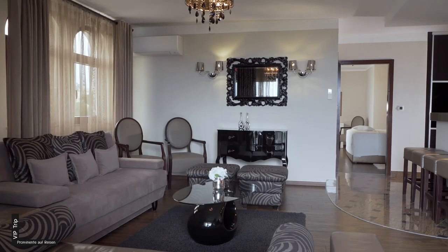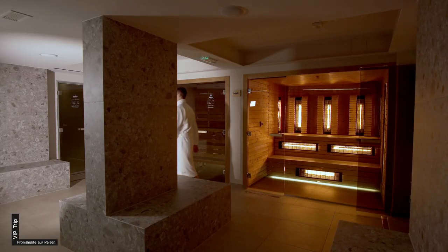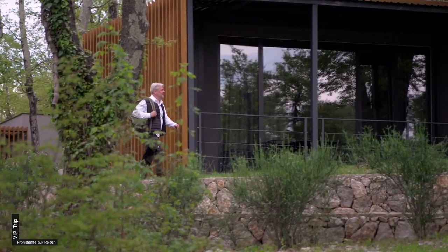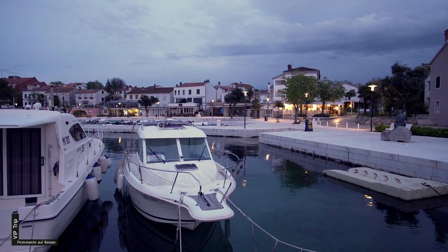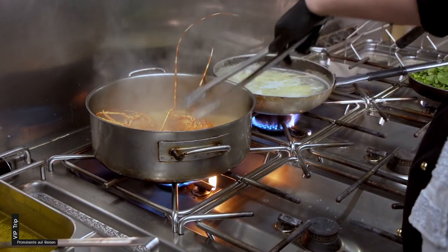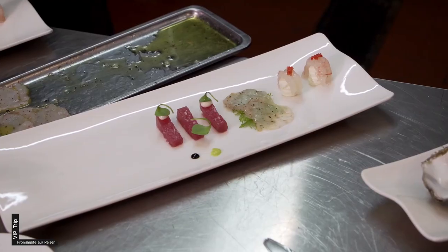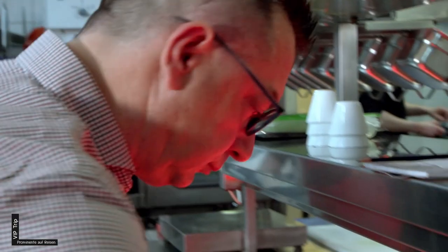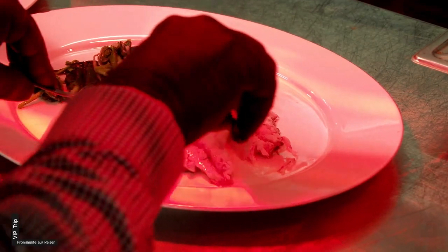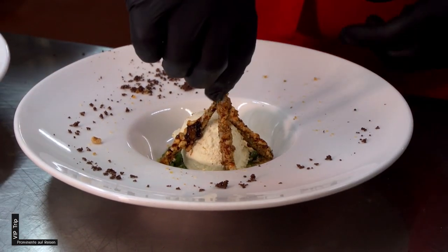Unterkünfte gibt es in jeder Preisklasse und für jeden Geschmack – luxuriös mit Wellness und Spa, oder eher spartanisch für den Naturliebhaber. Das Restaurant Rivica in Nivice ist die Adresse für exzellenten Fischgenuss. Die Küche von Drašen Lešica sind wahre Gaumenkünstler. Hausgemachte Nudeln mit Hummer sind eine Spezialität, aber auch Fischcarpaccio, Kvarner Scampi, Thunfisch-Sashimi und Austern. Beim Fisch mit jungem Spinat legt der Chef selbst Hand an, und als Nachtisch wilder Spargel in der süßen Variante mit weißer Schokolade und Nüssen.